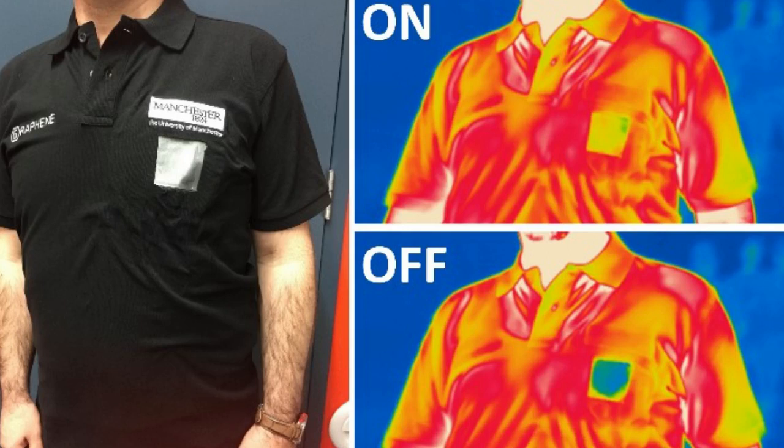However, maintaining these functionalities as the surroundings heat up or cool down has been an outstanding challenge.